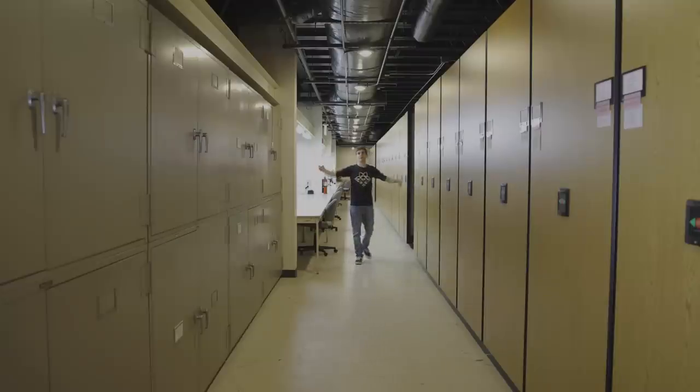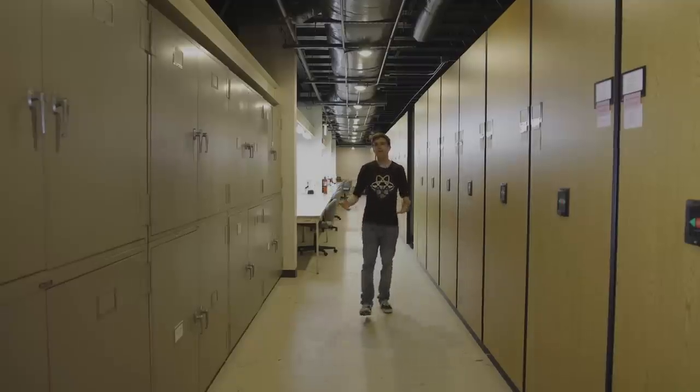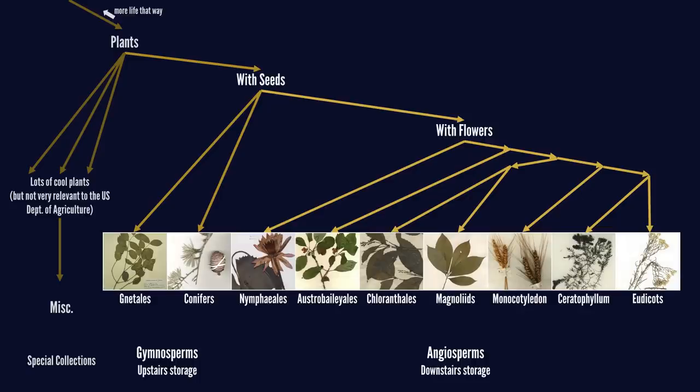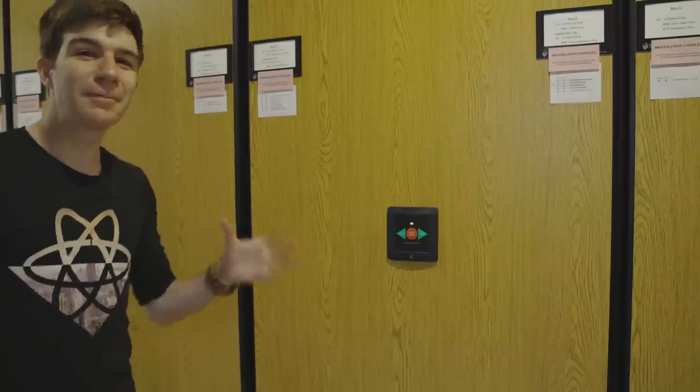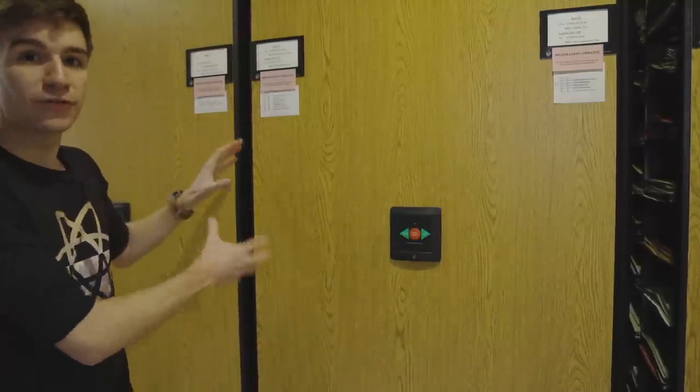Welcome to the compactor room — fifty-four rows of shelving holding 650,000 specimens. They're organised according to the tree of life. Upstairs we have our ferns and conifers, while down here are the flowering plants. I'm now going to show you my favourite set of plants: coffee.